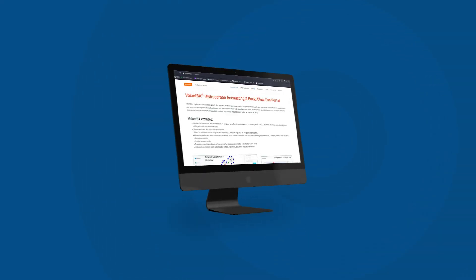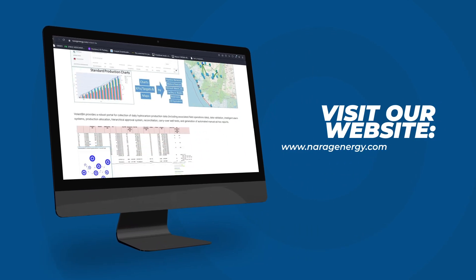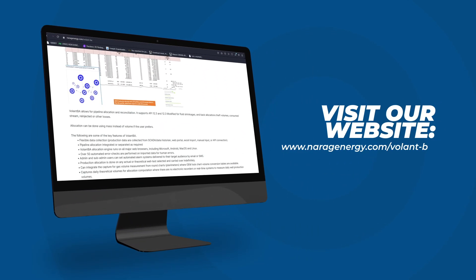To learn more, visit our website at www.naragenergy.com/Volant-BA.